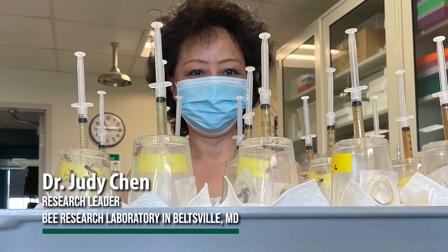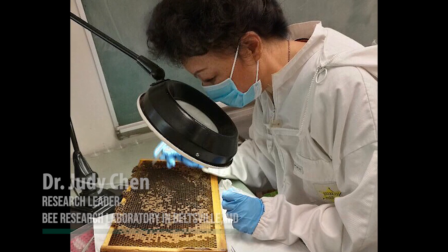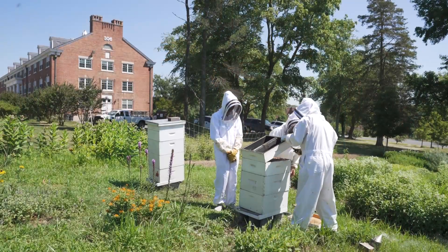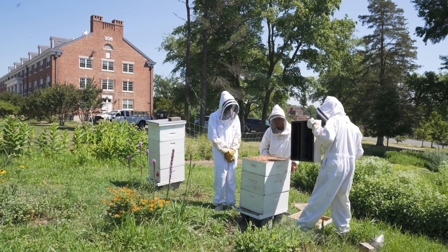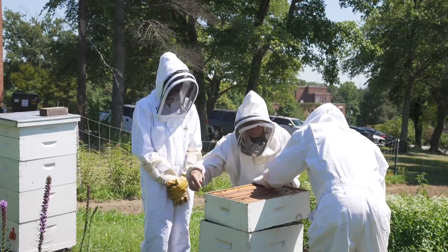Nosema is also a very important disease. Dr. Judy Chen in this laboratory has been an expert on that disease for many years, and she's found some treatments, some new medicines that hopefully will reduce that disease. It's another one where it's really waiting for a cure — we don't have a reliable medicine for that disease either. We have about two and a half million beehives in the U.S. The ultimate goal is to keep those numbers steady, but to reduce the cost to beekeepers of maintaining their honeybee colonies.